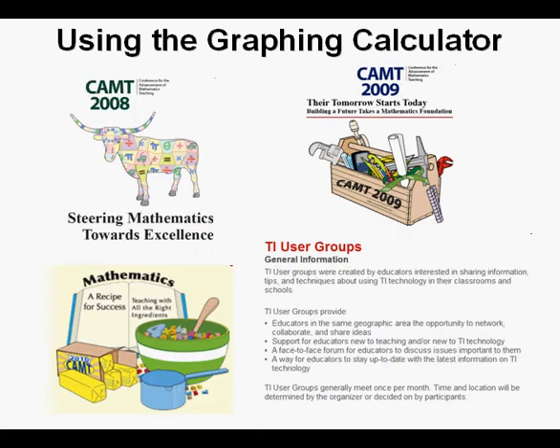Over the succeeding years, I made it a point to get to all the training I could. I joined a users group sponsored by my school district, went to seminars, and attended state math teacher conferences, going to every beginning and intermediate level session I could find.